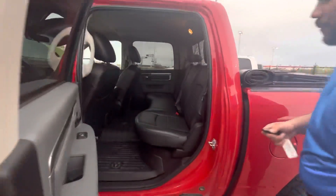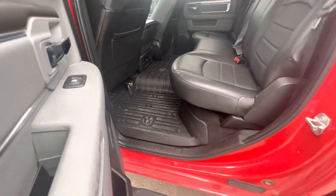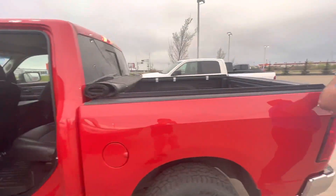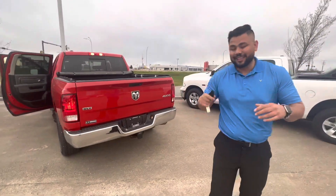In the back here, tons of room — it is a crew cab after all. The seats do fold up and it's already got the mats there as well. Tonneau cover and your spray-in box liner, and it does come ready to tow with your receiver and wiring and everything like that.